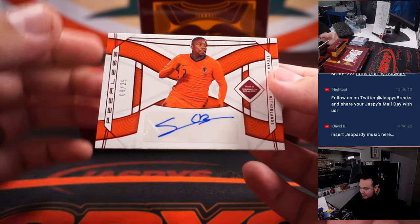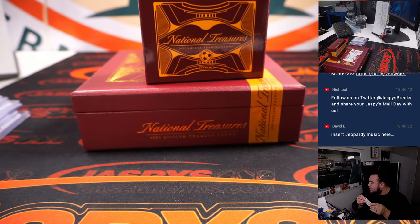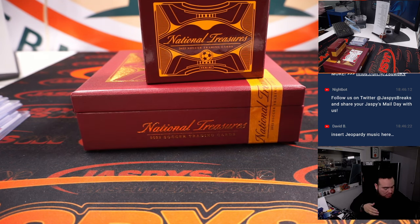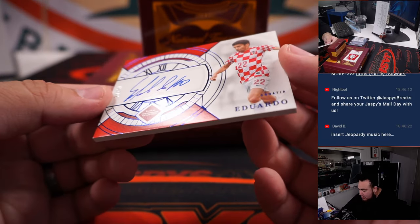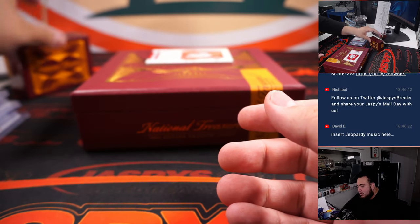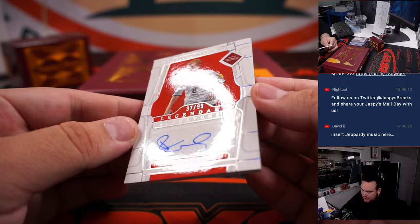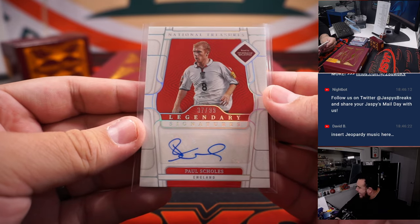We have Peerless Signatures — Steven Bergman, that is eight out of 25, that's for the Netherlands RMB, eight going to Carl. Then we have an out of 49 for Croatia — Eduardo — Croatia, which is going to Rob's uncle. And the last card here is a Legendary Signatures of Paul Scholes, 37 out of 99 — England spot seven, going to Alex. There you go buddy.